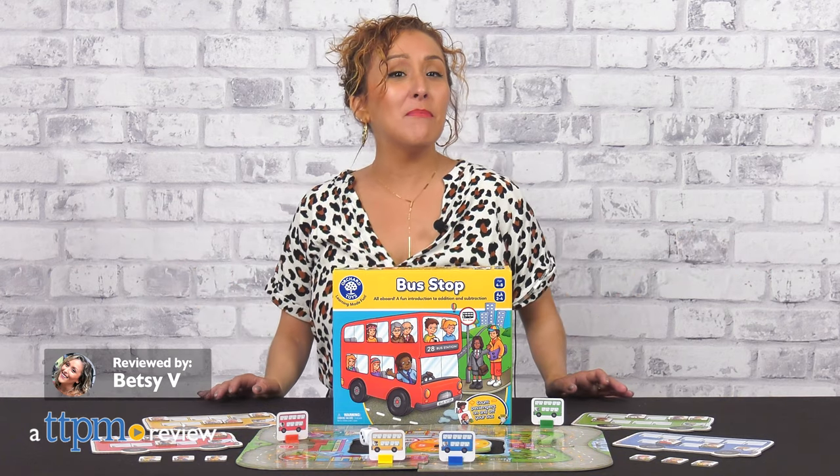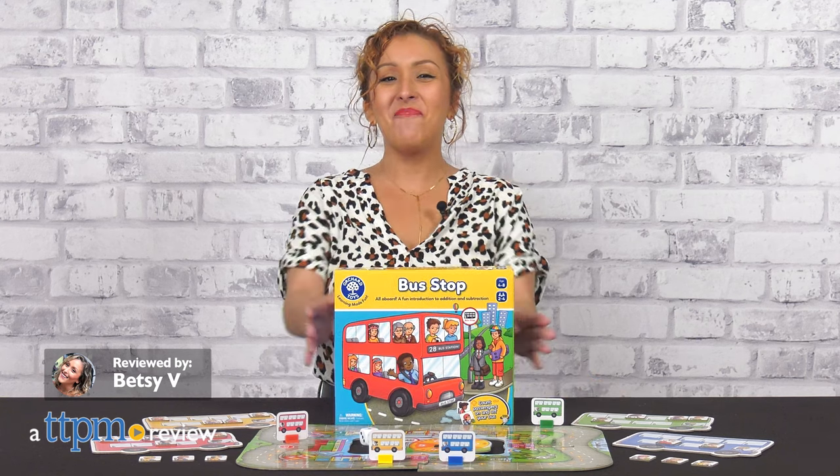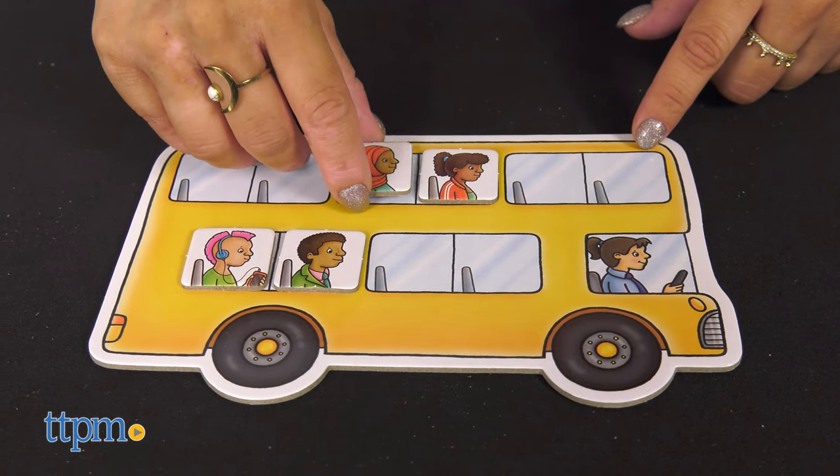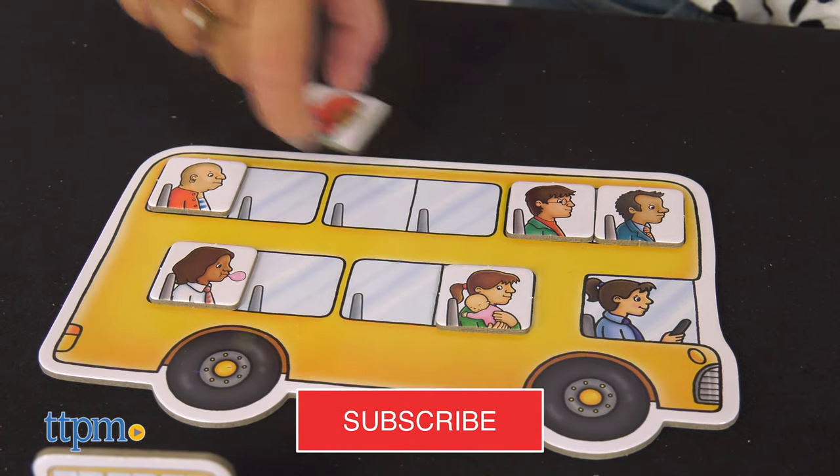Hop on that yellow bus and get to learning math with this fun game from Orchard Toys called Bus Stop. We love toys and we love when there's learning in them, so if you do too, make sure to subscribe to catch more daily toy reviews.